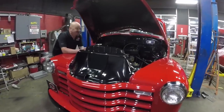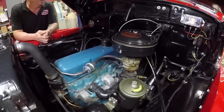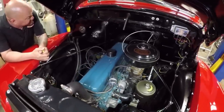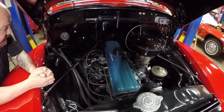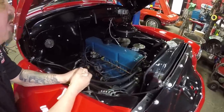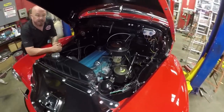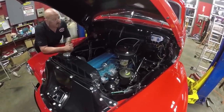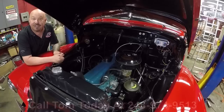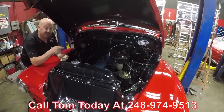Under the hood of this baby is the 235 straight six. This is what put Chevrolet on the map. This motor runs great — I love these things, all these old 50s pickups. Distributor looks good, all the wiring looks great. It's got a typical carburetor that you'd see on one of these. All the wiring over here looks great. The radiator's in good shape. Just beautiful under the hood. Pull into any car show and be proud to pop the hood of this baby. Give us a call at 248-974-9513 and let Vanguard Motor Sales park this dream in your driveway.